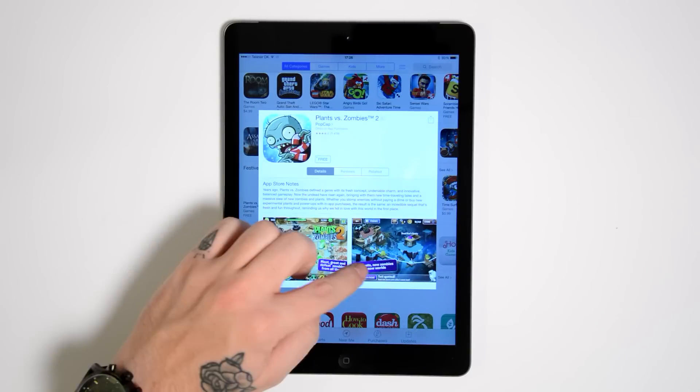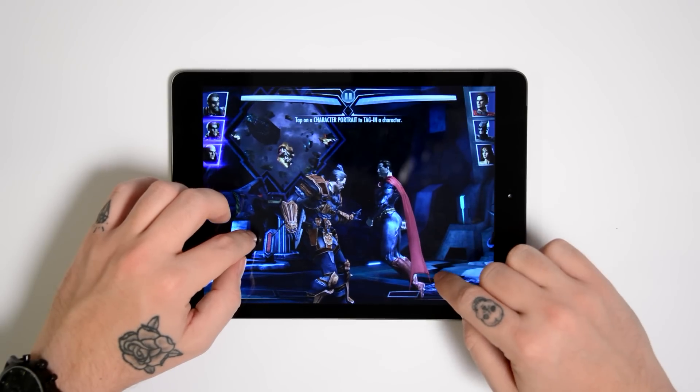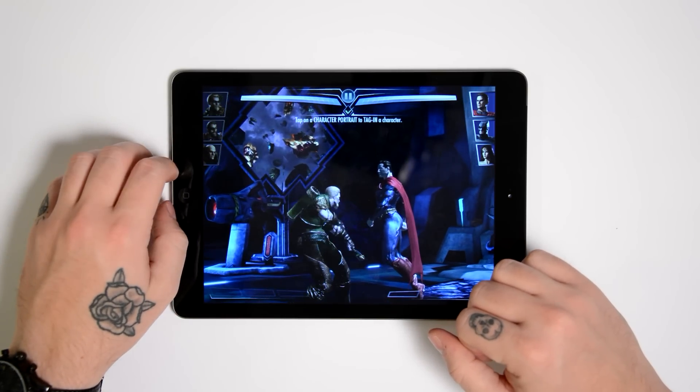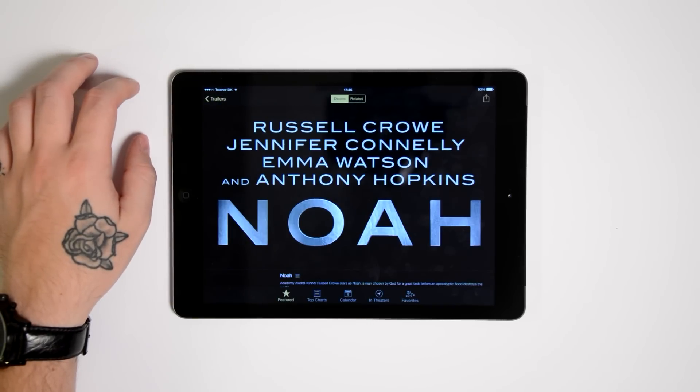It has the same resolution and pixel layout as the previous iPad, which is probably where some might have expected more of the Air. With the competition's big focus on screen and visual power, maybe the thought of less lifetime on battery is what has kept Apple from making big changes here. We don't know, but it would have been nice with some upgrades on this front.